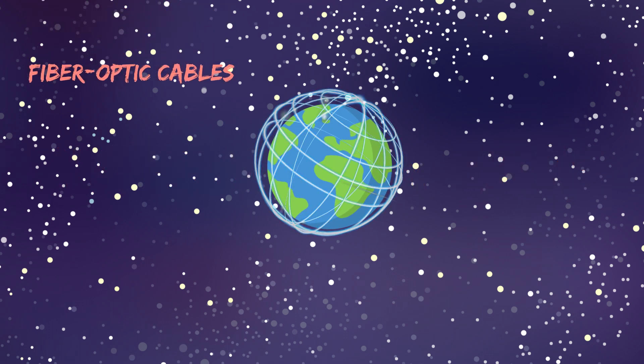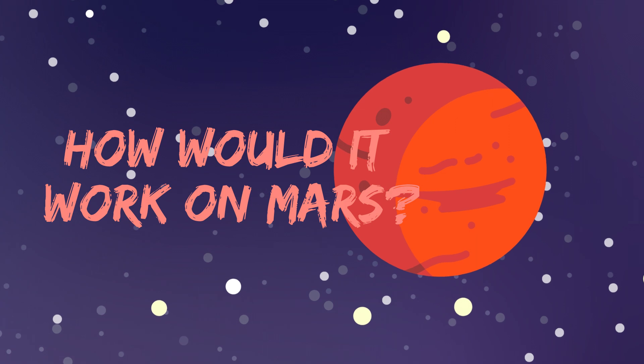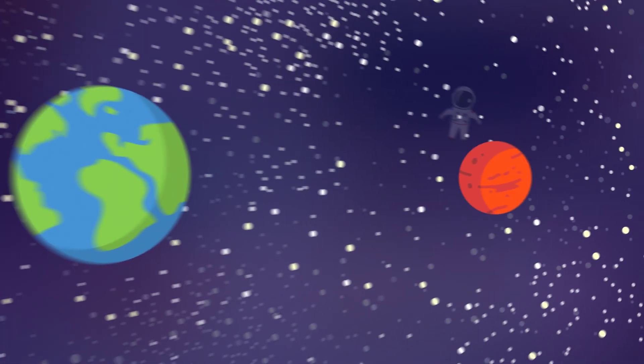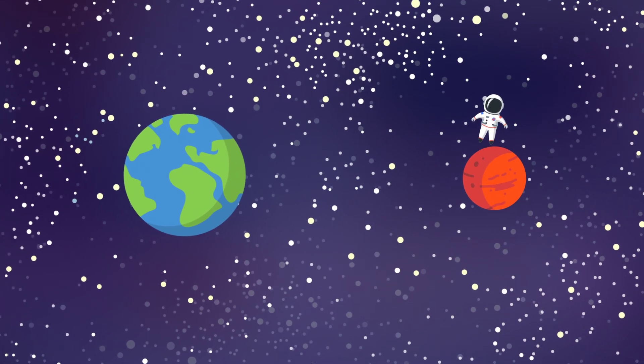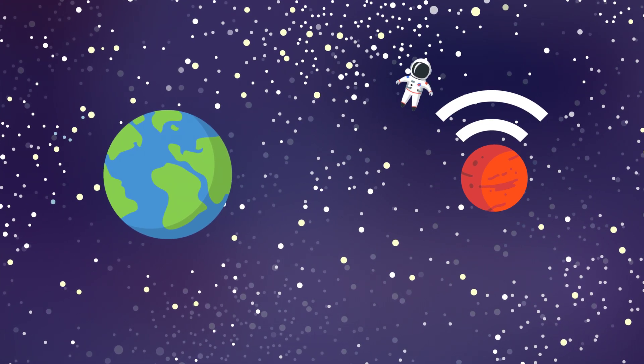Here on Earth, the internet is powered by a web of fiber optic cables, but how would it work on Mars? NASA has a plan to put settlers on the red planet, so there's a chance people you know may live there someday — but when they do, they'll want high-speed internet.